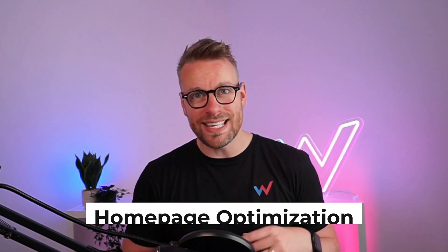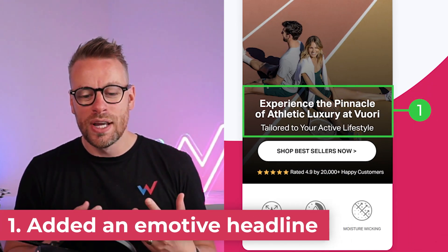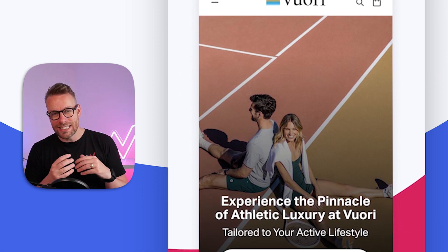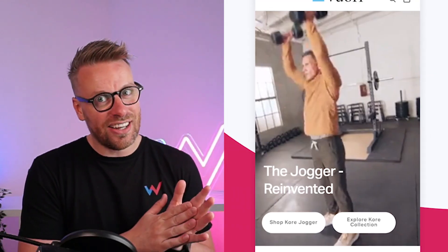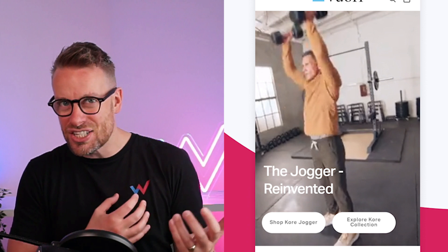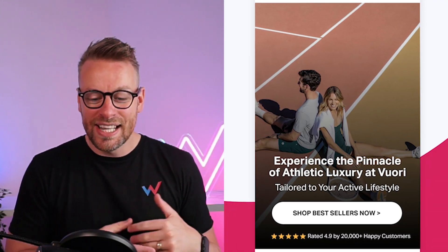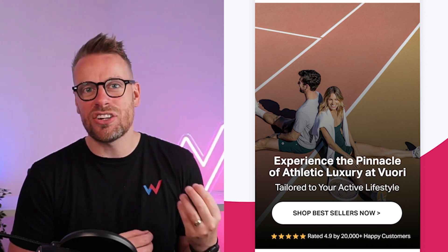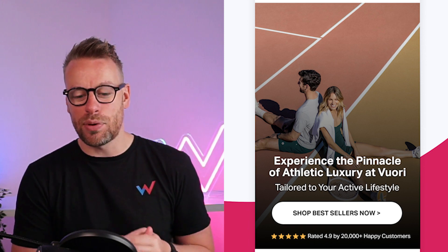I've got four points here. Point number one, what I would do is just reorder that above the fold. I would pick an image that allowed me to lower the opacity behind the background of the headline. As you can see on their headline, it's kind of white text on a white background — it doesn't get read. It's a bit generic, it's a bit boring. I chose a more emotive headline: 'Experiencing the pinnacle of athletic luxury at Vuori' — something that really leans into their value proposition.